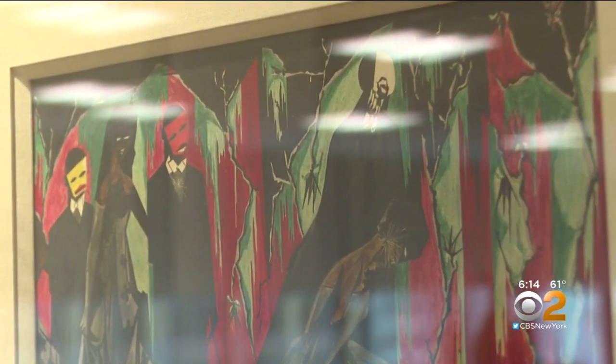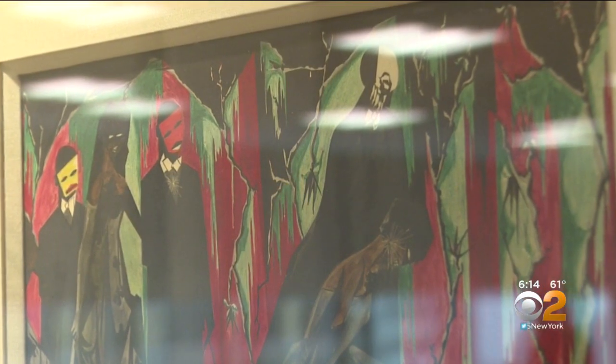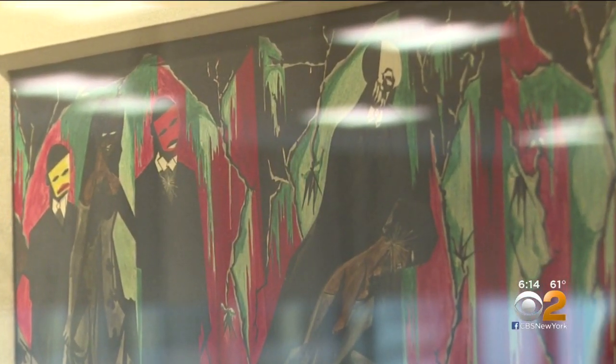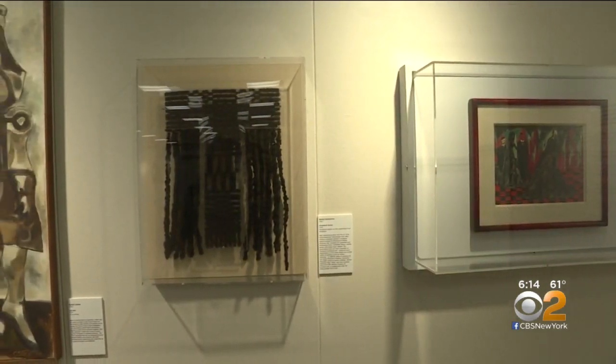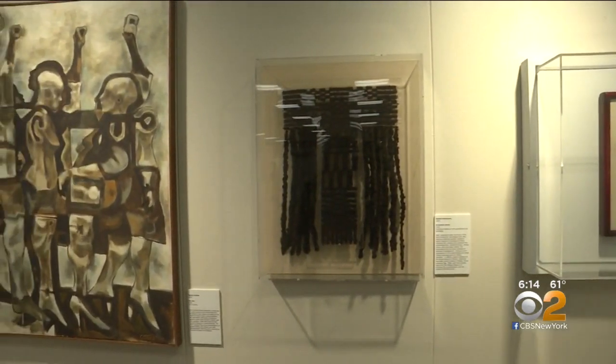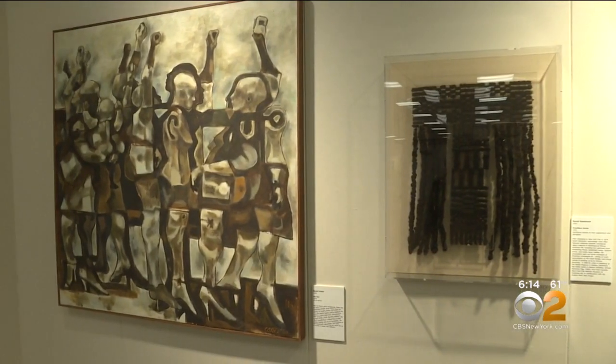I hope that we have some budding artists come and see what their ancestry was able to accomplish. It just all tells a story about this community and celebrates the neighborhood's rich and diverse culture.